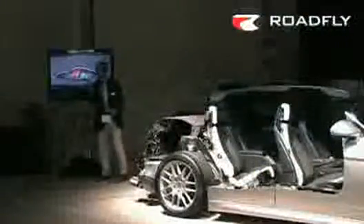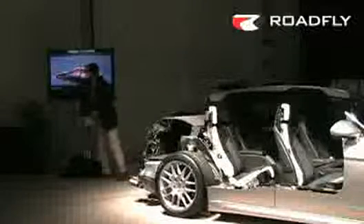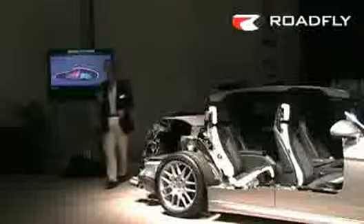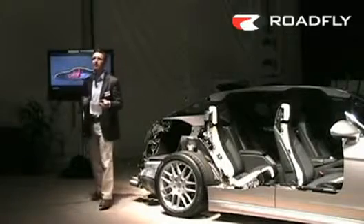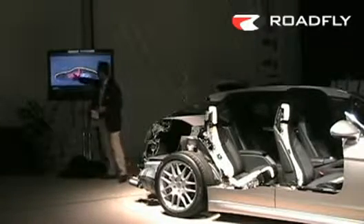To really understand the concept of the Panamera, you see here the yellow line is the cutaway of a 911. The red line is the cutaway of a Panamera. The seating position for the driver is identical, so sitting in the Panamera feels as if you were sitting in a 911. And this is also true for the steering wheel — very sporty, typical Porsche.